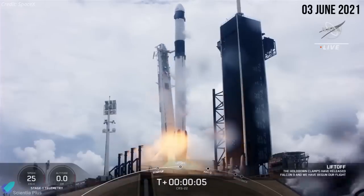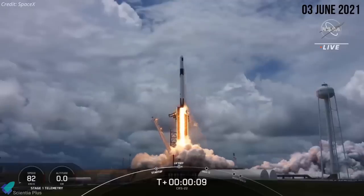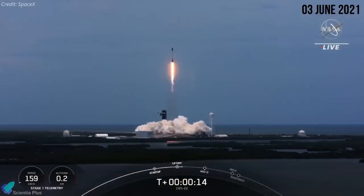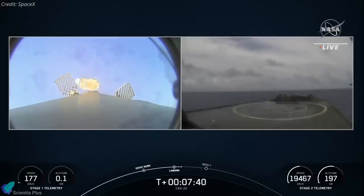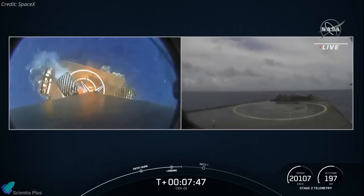A SpaceX Falcon 9 rocket lifted off from Launch Complex 39A at the Kennedy Space Center on June 3rd, sending a robotic Dragon cargo capsule toward the International Space Station. The cargo spacecraft carried experiments and a new set of solar panels for the space station. Approximately eight minutes after liftoff, the Falcon 9's first stage returned to Earth, landing on one of SpaceX's drone ships in the Atlantic Ocean in a smooth touchdown.